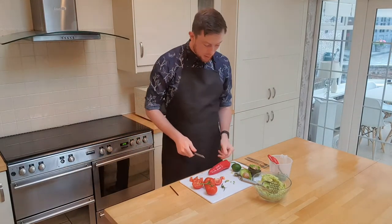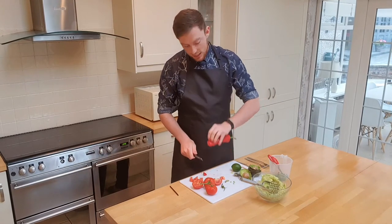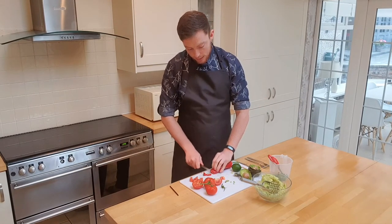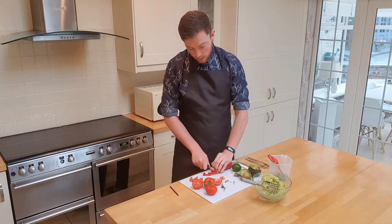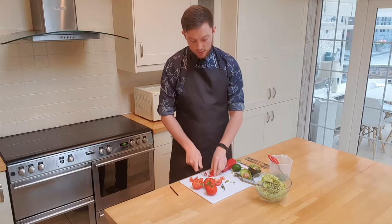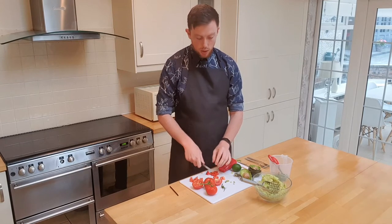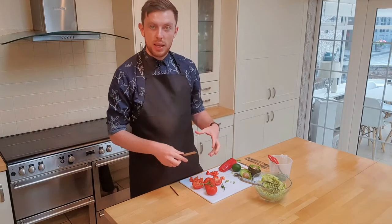Pepper — very similar job. Use your claw method on the top, slice your pepper down, then go the opposite way. Chop those into nice little pieces, keeping everything really small. Get that in and mix it in.